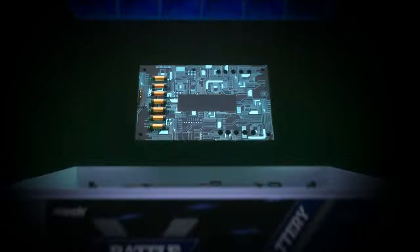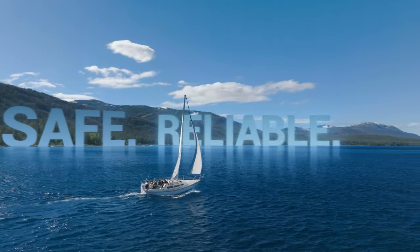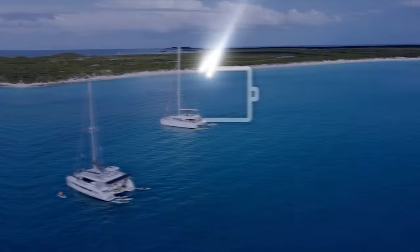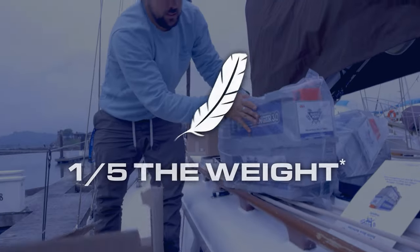Battle Born batteries equipped with Dragonfly Intelligence provide a safe, reliable, and smart solution for marine power systems. Longer run times, faster charging, increased performance, and lighter weight.